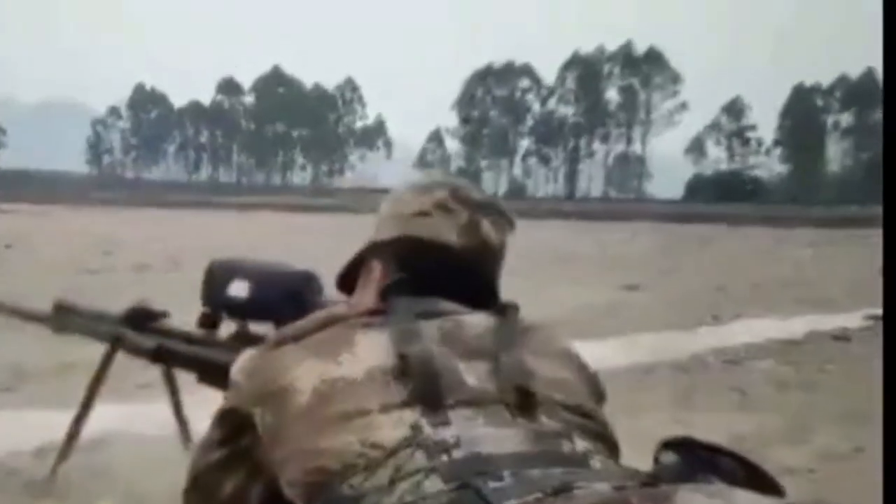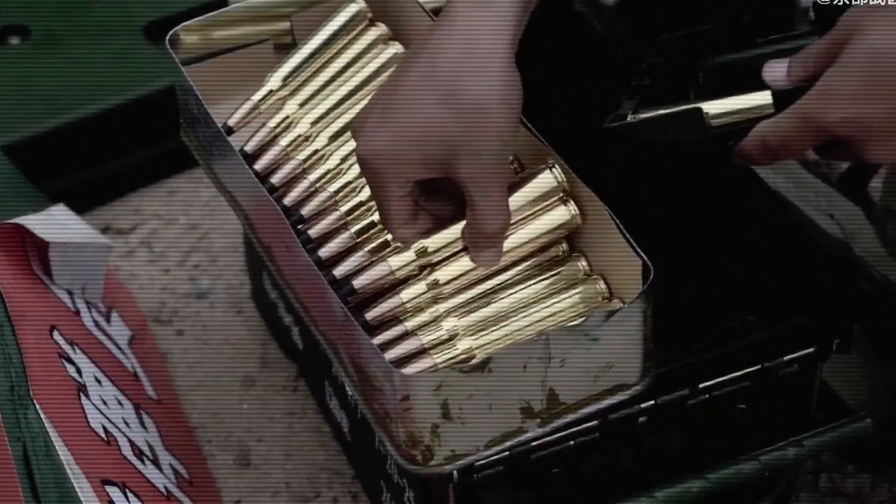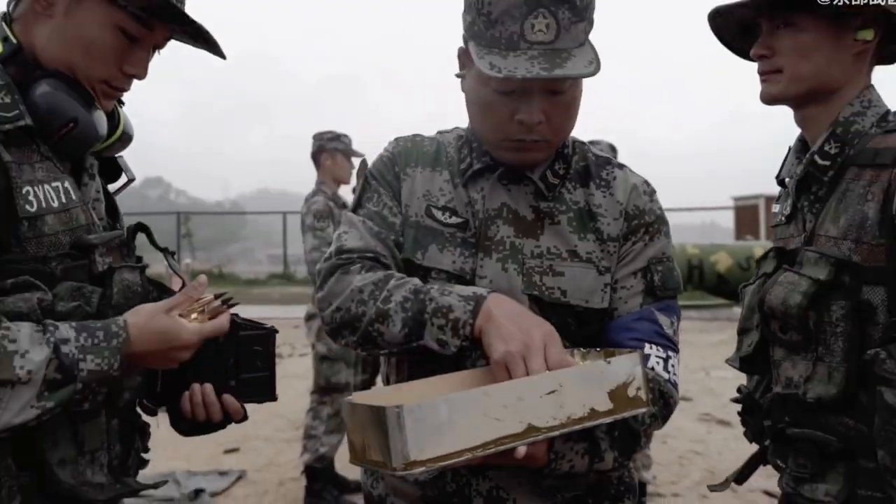It fires Soviet-designed 12.7x108mm ammunition, plus purpose-built high-precision ammunitions. It has roughly the same power as Western .50-caliber rifles, fed by a five-round magazine.